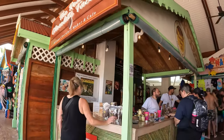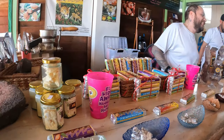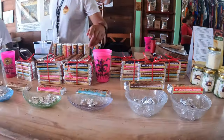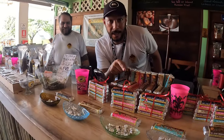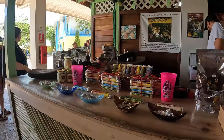So this is the chocolate shop. These are the dark chocolate ones — dark, 80% cocoa and no milk — and milk chocolate, 44%. They're really, really good.